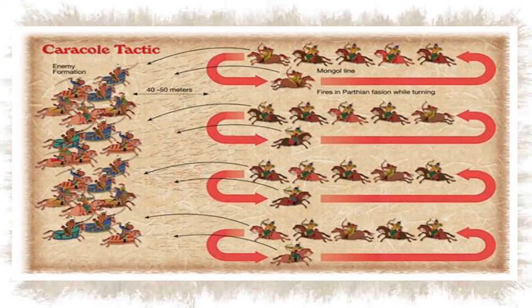One careful tactic visible here shows the Mongols continuously firing arrows at the enemy, maintaining relentless pressure through coordinated archery.